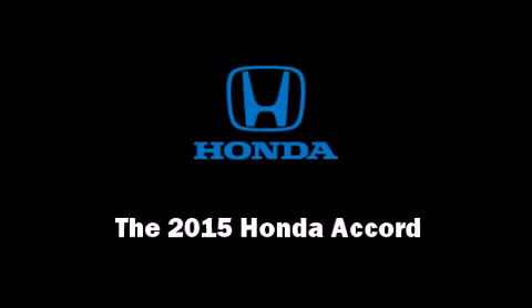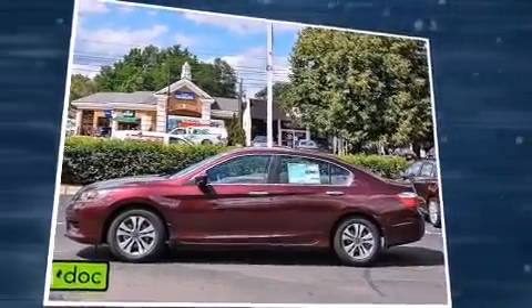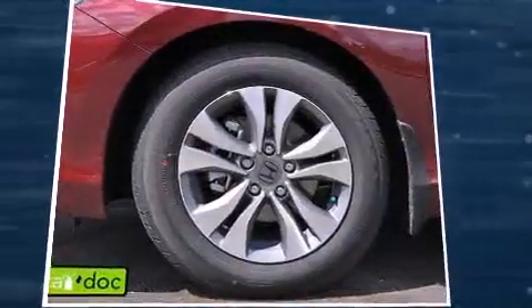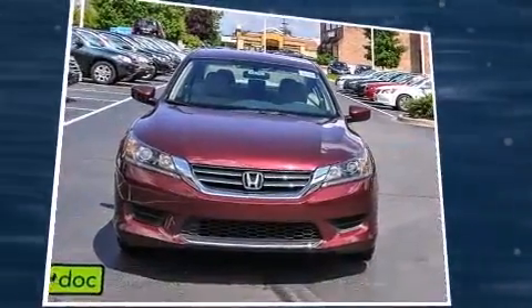Outstanding design defines the 2015 Honda Accord. This four-door, five-passenger sedan is waiting for you to take home. It features a continuously variable transmission, front-wheel drive, and a 2.4-liter four-cylinder engine.